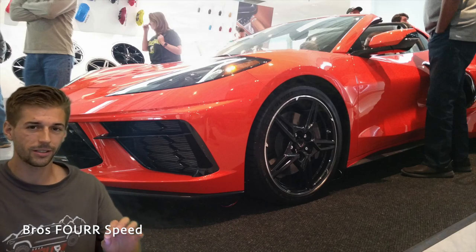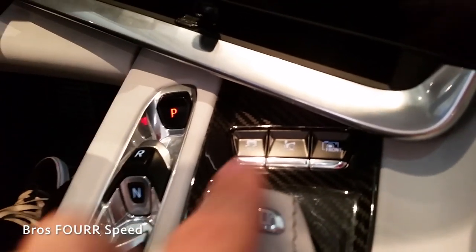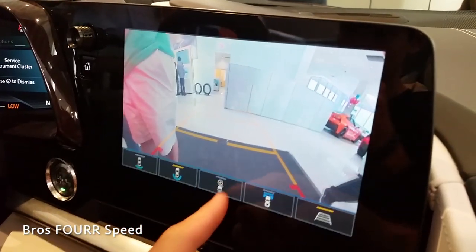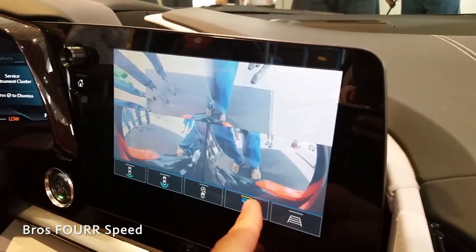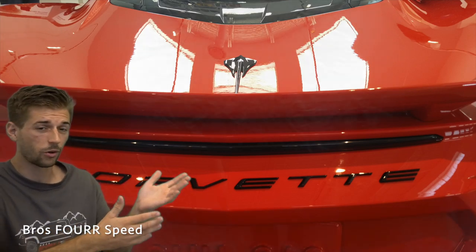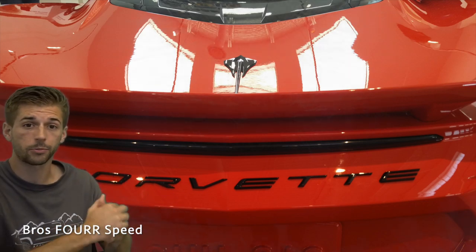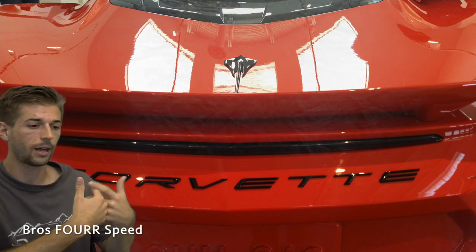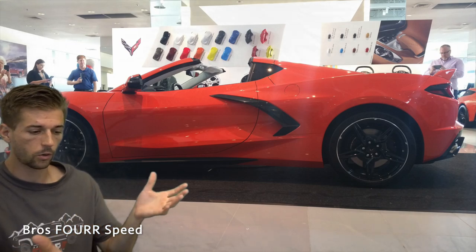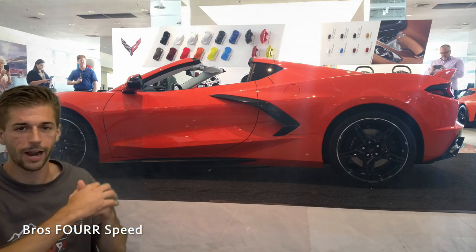Something I got to mess with briefly was the front camera system. There are two cameras up front as part of the PDR system. When you push the front camera button, you get a view from the left, the right, and a top-down view — almost like a 3D camera system. The rear camera is a single standard backup view. But those front cameras do much more — as part of the PDR system you can monitor lap times and actually record a lap around the track, so you have built-in cameras to record your drive.